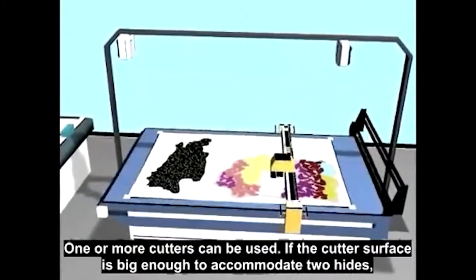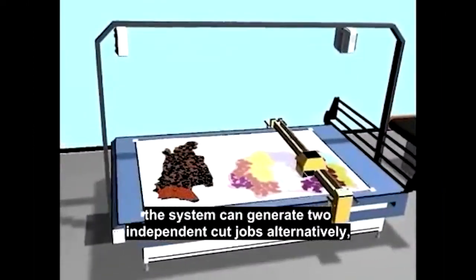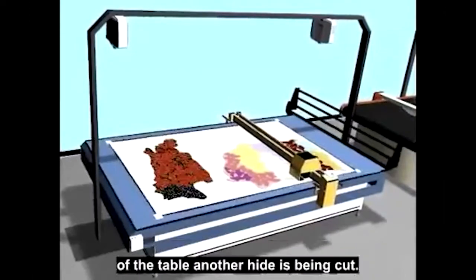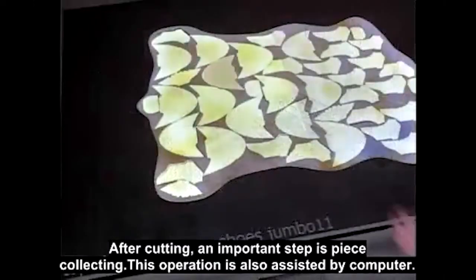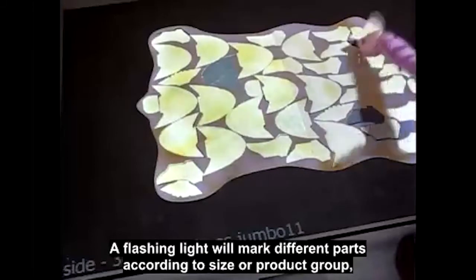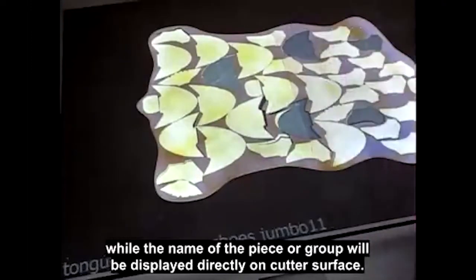One or more cutters can be used. If the cutter surface is big enough to accommodate two hides, the system can generate two independent cut jobs alternatively, so the operator can collect the parts and place another hide while on the other half of the table another hide is being cut. After cutting, an important step is piece collecting. This operation is also assisted by computer. A flashing light will mark different parts according to size or product group, while the name of the piece or group will be displayed directly on the cutter surface.